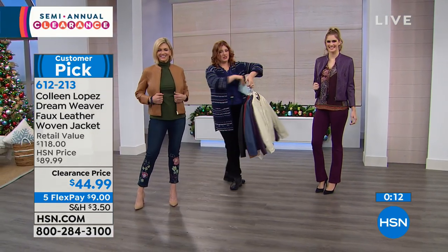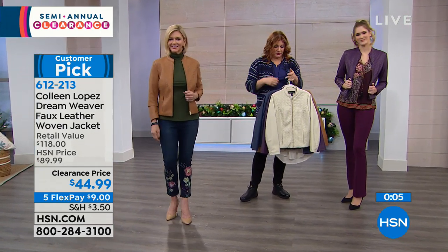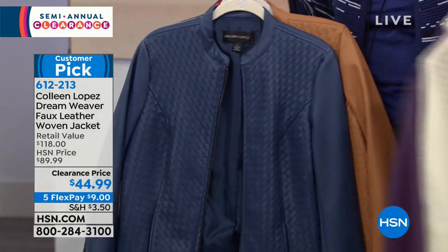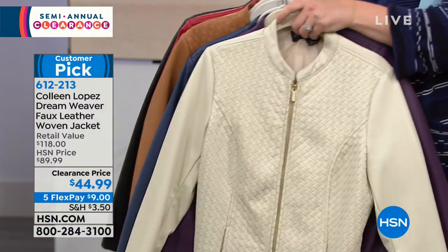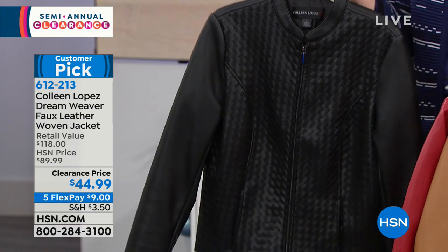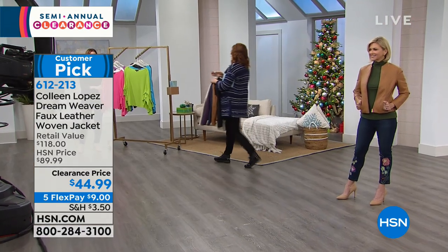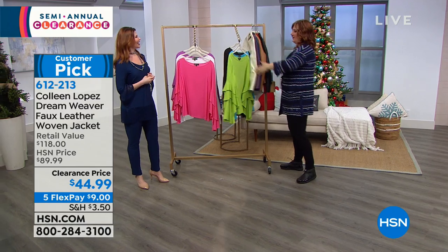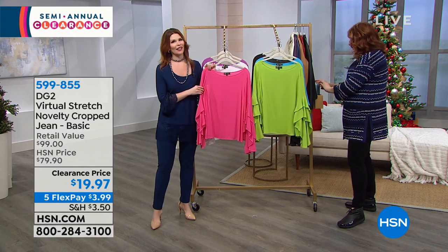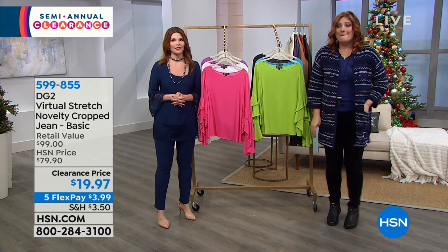Let me run through all the colors one more time: the beautiful cognac on Jen, Shannon has it in the plum, then we have your bone, the purple eggplant, navy, cognac layered with the tank, then the va-va-voom red, and the black. 612-213 is your item number. All of that beautiful basket weave detailing. But those are beautifully lined - you'll be really impressed by the quality. It's honestly one of my favorite jackets.